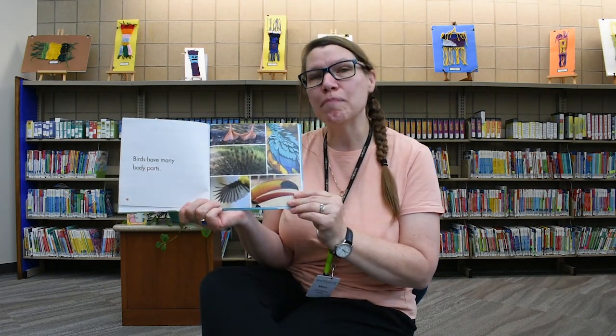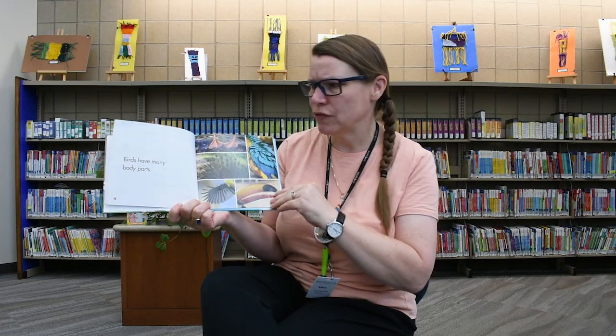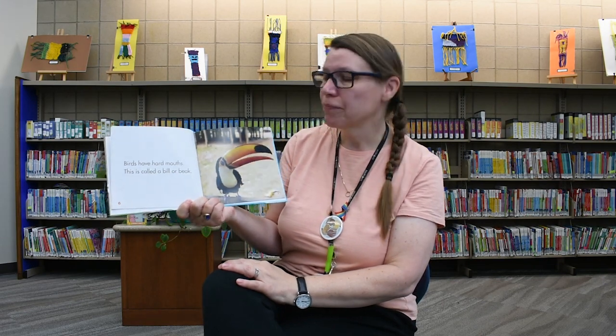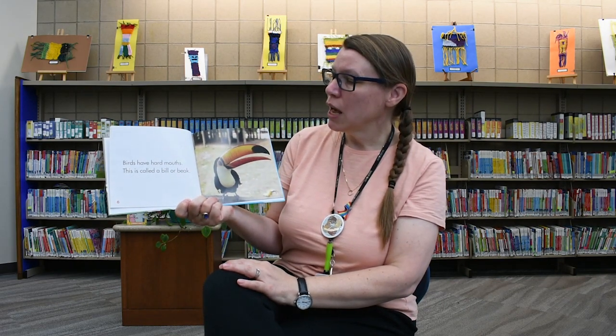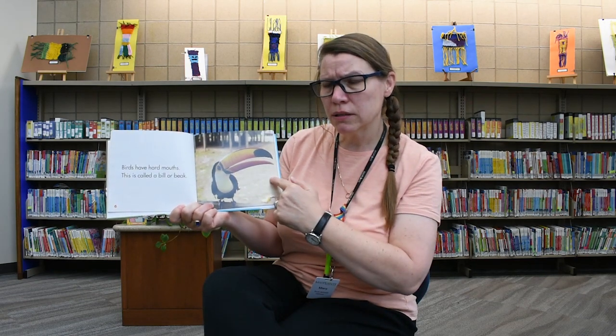Birds have many body parts. Birds have hard mouths. This is called a bill or a beak. Look at how big that is! I think I know somebody with a nose that big.